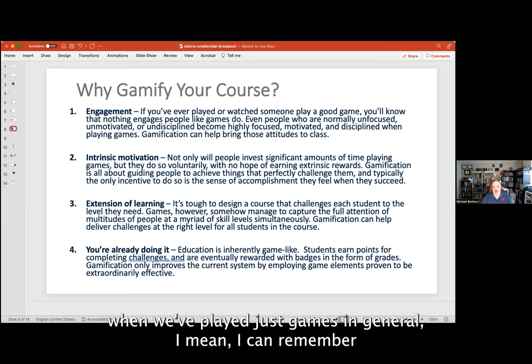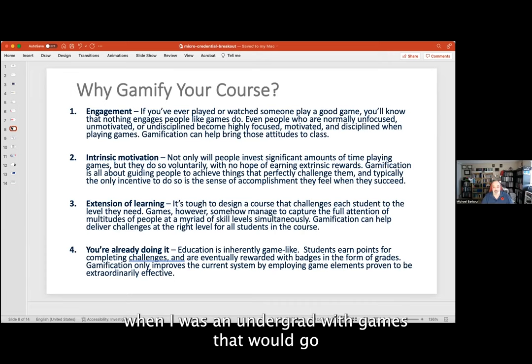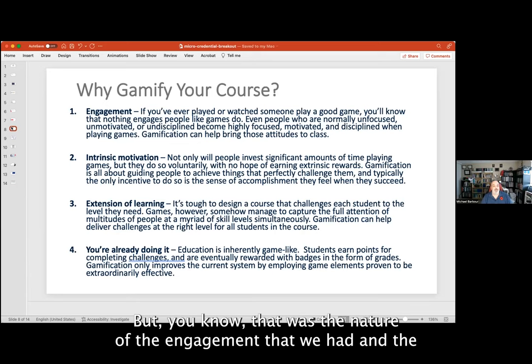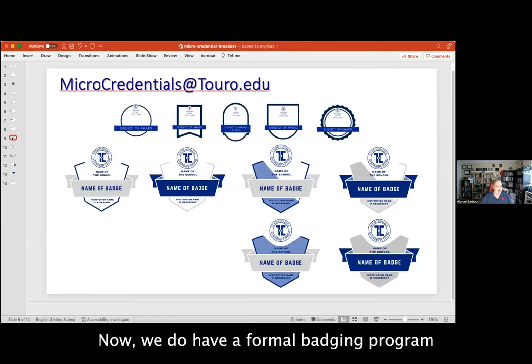If you've ever watched students play video games, or think about your own experience with games — I can remember even myself playing Risk with my fraternity brothers as an undergrad, with games that would span three or four days at a time. Probably not the best thing for our studies, but that was the nature of the engagement and the desire to be involved.